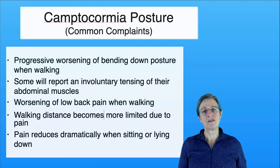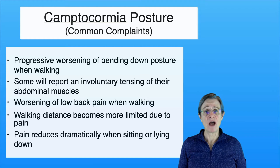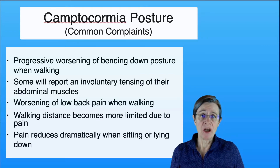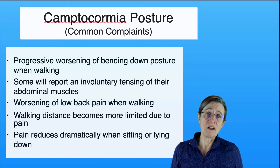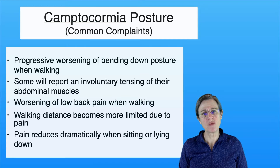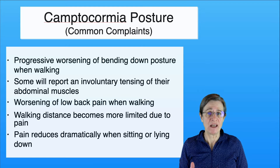Typically when patients are coming to me for therapy they're coming because they have Parkinson's or similar movement disorders and not necessarily specifically because they have a camptocormia type of posture. But when these individuals come in, these are their common complaints. They have a progressive worsening of their bending down posture as they're walking. Some will report involuntary tensing of their abdominal muscles which can be dystonia. As their back pain worsens with walking their walking becomes more limited, and when they're sitting or lying down their back pain reduces dramatically.